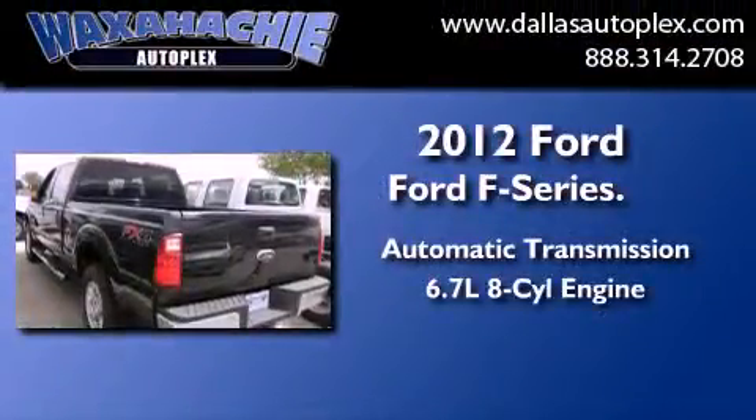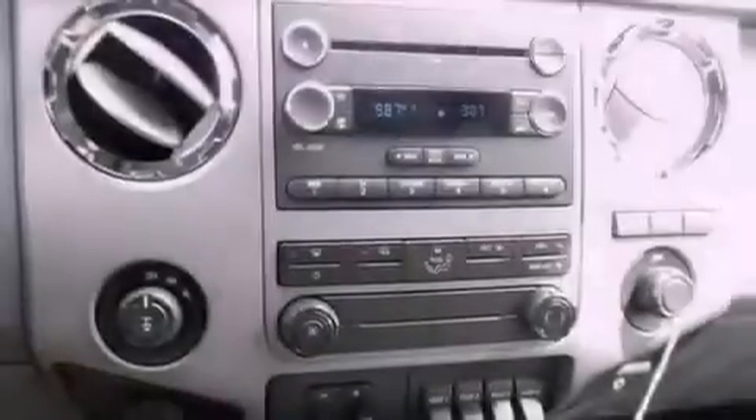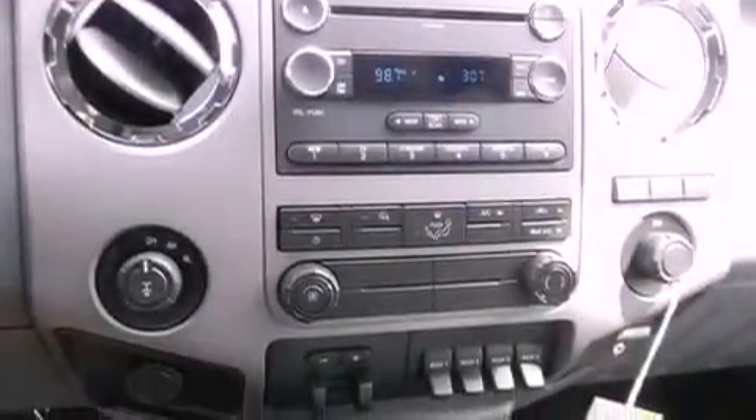All of the following features are included: cruise control, full power accessories, a keyless entry system, the advanced track stability control system, side impact airbags, and air conditioning.